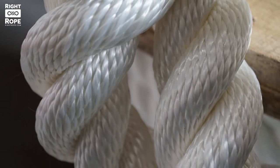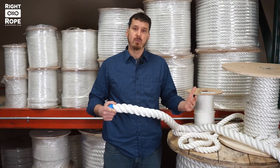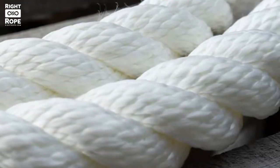Our Twisted Nylon is a premium quality 100% nylon rope. Many less expensive nylon ropes are a blend of nylon and polypropylene that makes for a weaker and shorter wearing rope. Our product is made using a four-stage construction, is a firm lay, and is easy to splice.